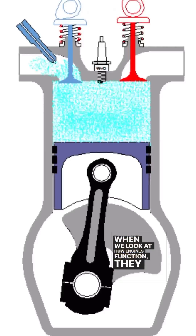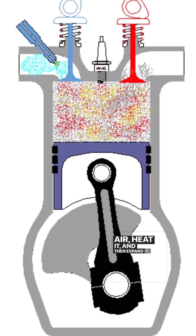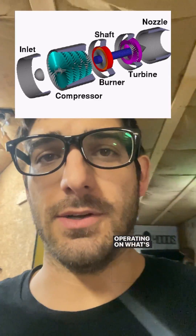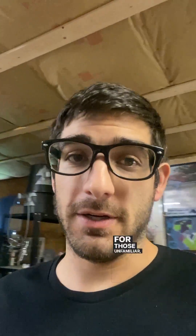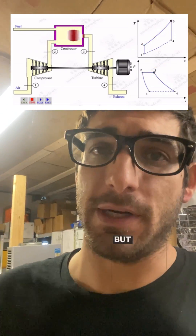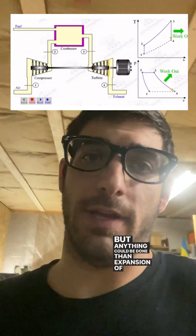When we look at how engines function, they typically compress air, heat it, and then expand it. Most gas turbines and turbojet engines operate on what's known as the Brayton cycle. The Brayton cycle comprises three main processes: compression of air, addition of heat — typically combustion, but other heat sources could be used — and then expansion of the air.